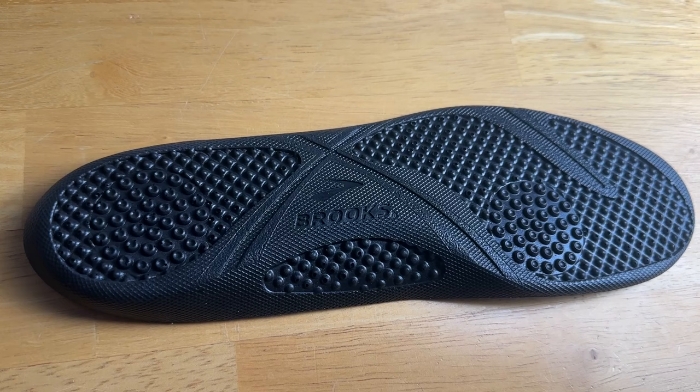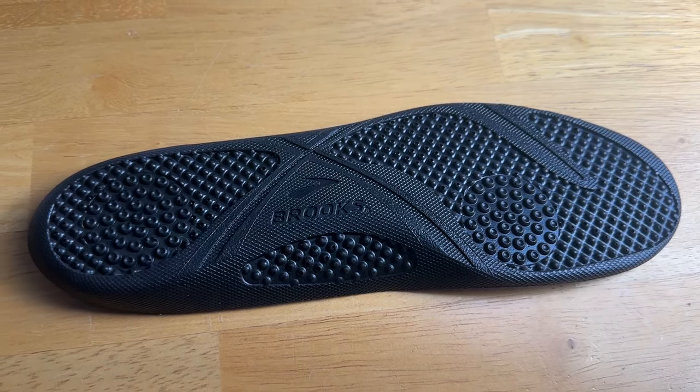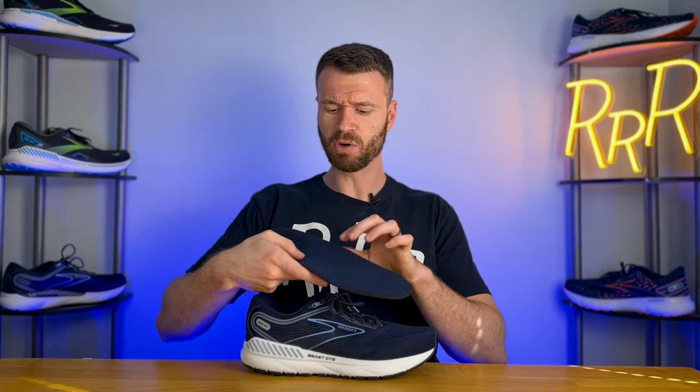The Beast 23 does have a trick up its sleeve — it has a unique insert. It's not the typical foam we see from most other Brooks running shoes. Instead it's a rather dense, gummy-like material which gives you a softer, slightly squishier and bouncier feeling underfoot. It also gives you a moderate amount of arch support compared to most other conventional inserts, and I found it to be quite comfortable.